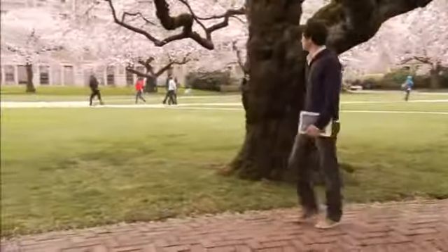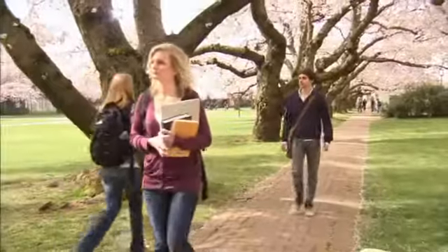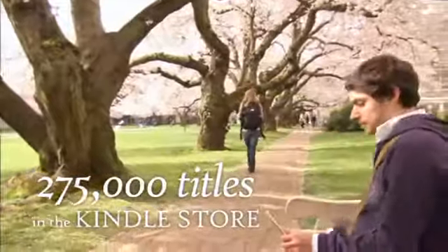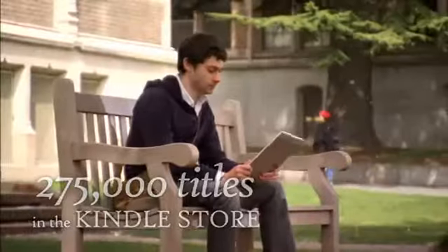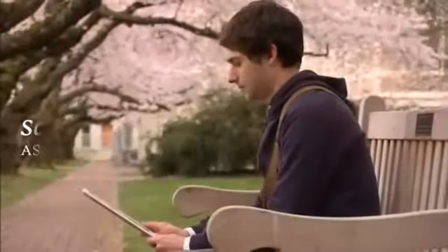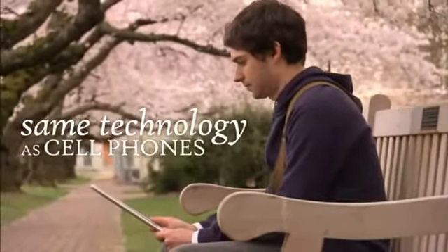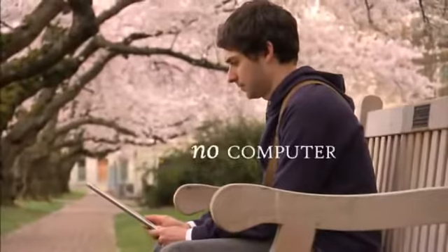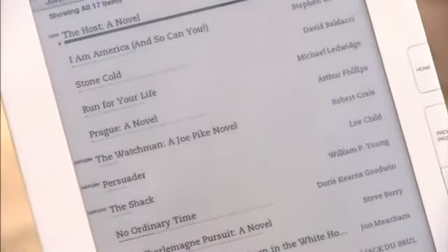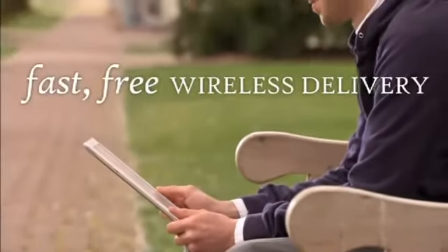Kindle DX is ideal for reading across a broad range of content — not just the latest bestsellers, but also reference books. Kindle DX has more than 275,000 titles available for download, with more coming every day. Kindle DX uses the same advanced wireless technology as your cell phone, so there's no need to hunt for a Wi-Fi hotspot or connect to a computer when you're looking for something new to read. And every purchase you make on Kindle DX includes fast, free wireless delivery from Amazon.